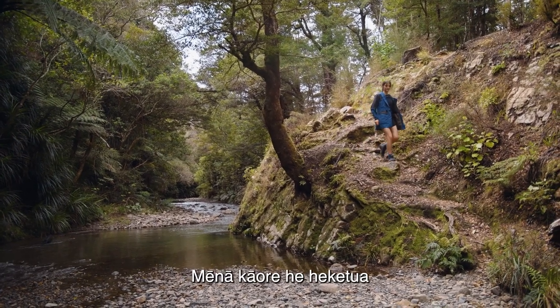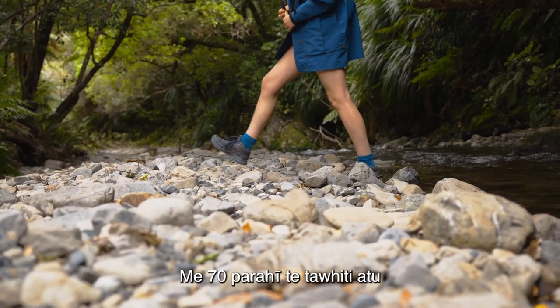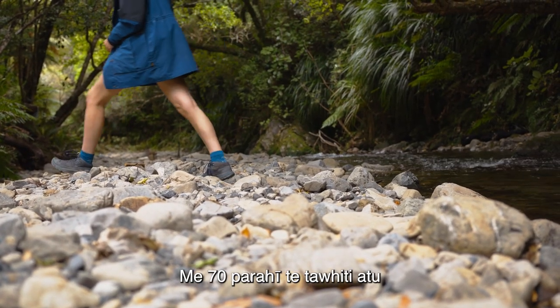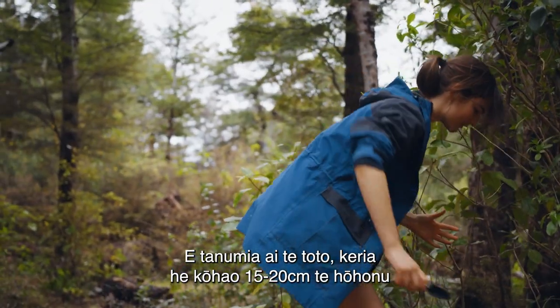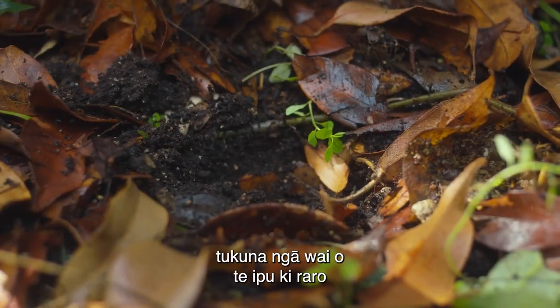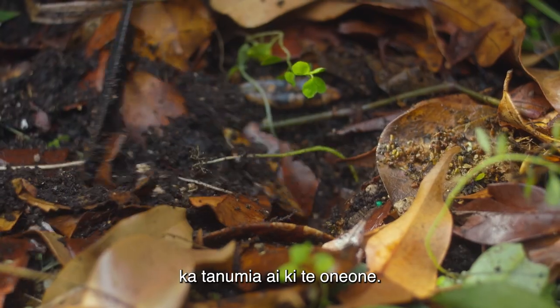If you don't have access to a toilet, you can bury your menstrual blood. Just make sure it's at least 70 adult paces away from a water source, track, or hut. To bury your waste, dig a 15 to 20 centimetre hole, empty the contents of the cup, and then cover it with dirt.